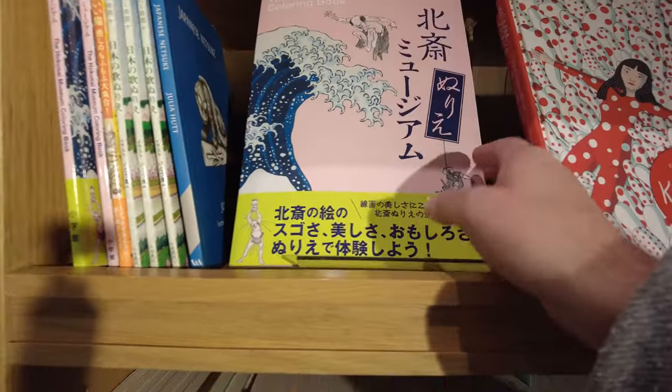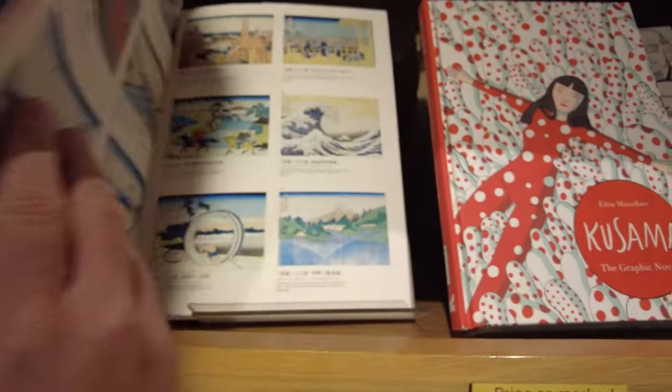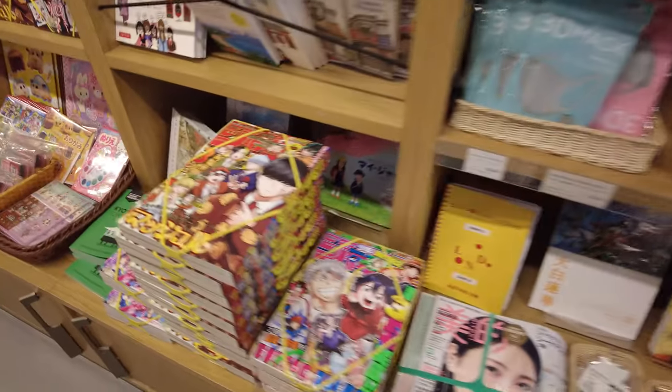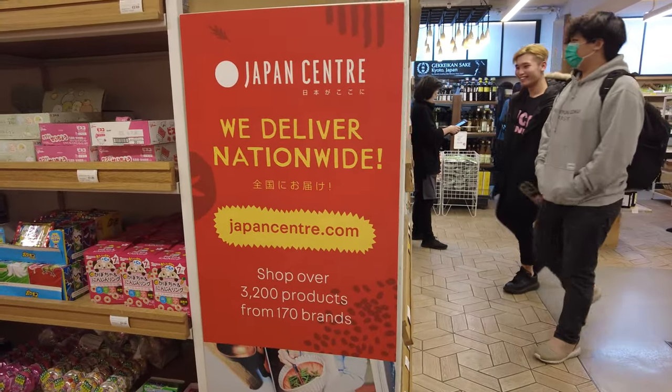The first Japan Centre opened in 1976 in London and they only sold martial arts equipment. A supermarket and a curry bar was added in 1984 and they also opened up a lot of new locations after that. They opened an online store in 2005 and started supplying other stores and restaurants in 2009. So they're definitely growing, slowly but steadily.